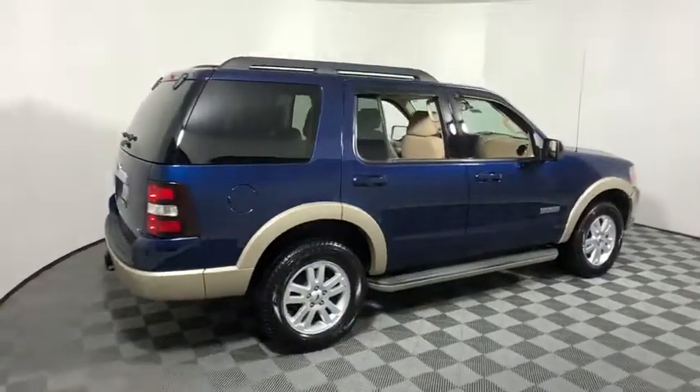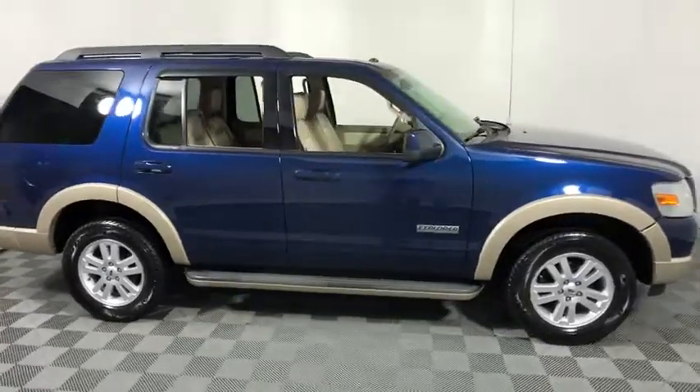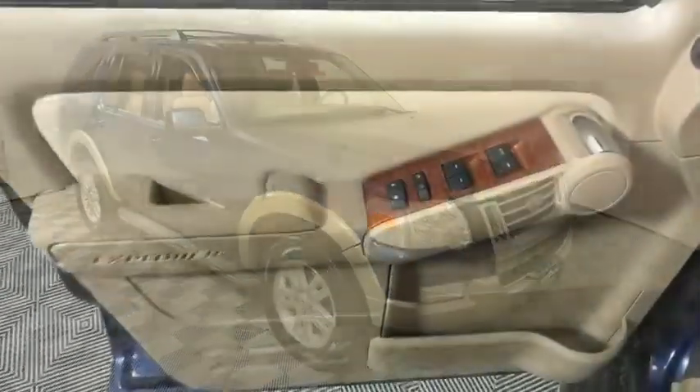A 2008 Ford Explorer. You've got a lot of capabilities to call on in a Ford Explorer. Don't underestimate your choices. This vehicle has less than 150,000 miles.